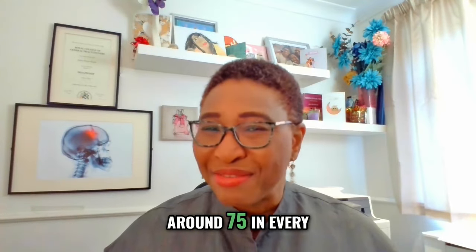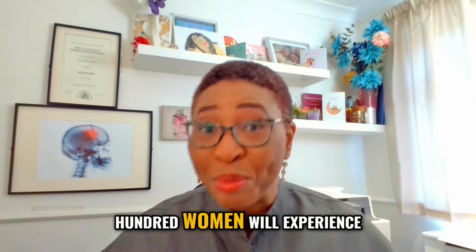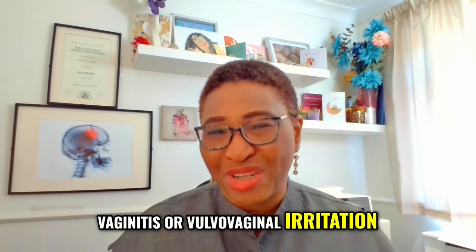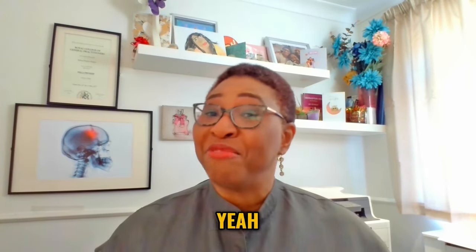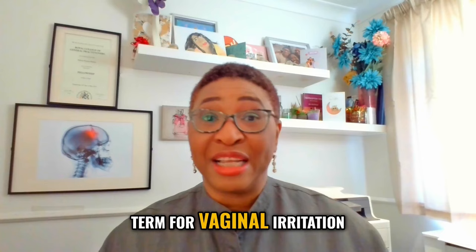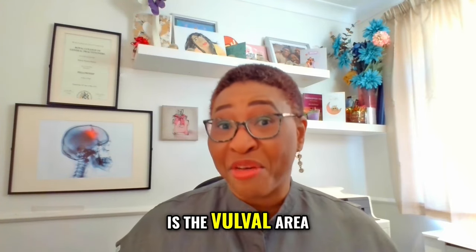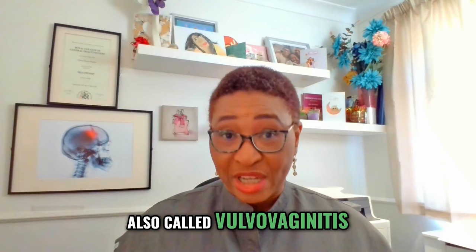Did you know that worldwide around 75 in every 100 women will experience vaginitis or vulvovaginal irritation at least once in their lifetime? Vaginitis is a medical term for vaginal irritation which can extend to the external genitals — that is the vulval area — so that's why it's also called vulvovaginitis.